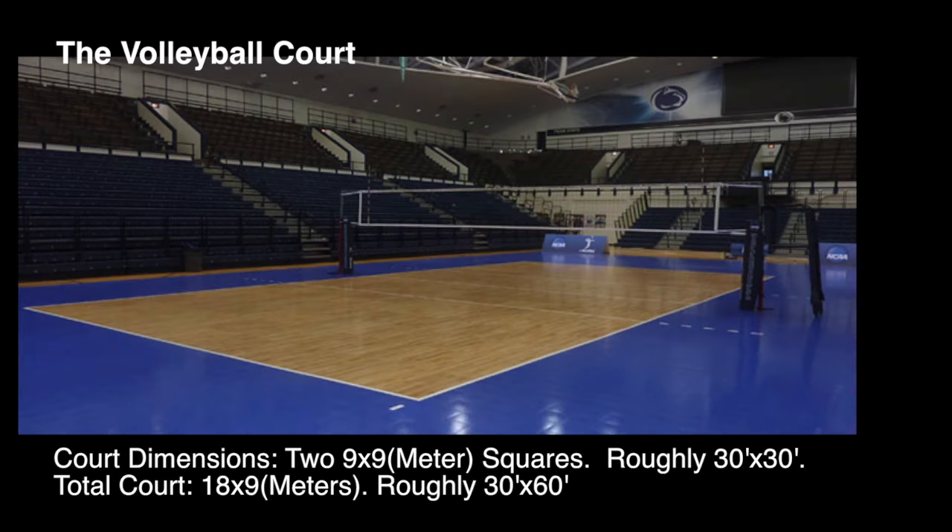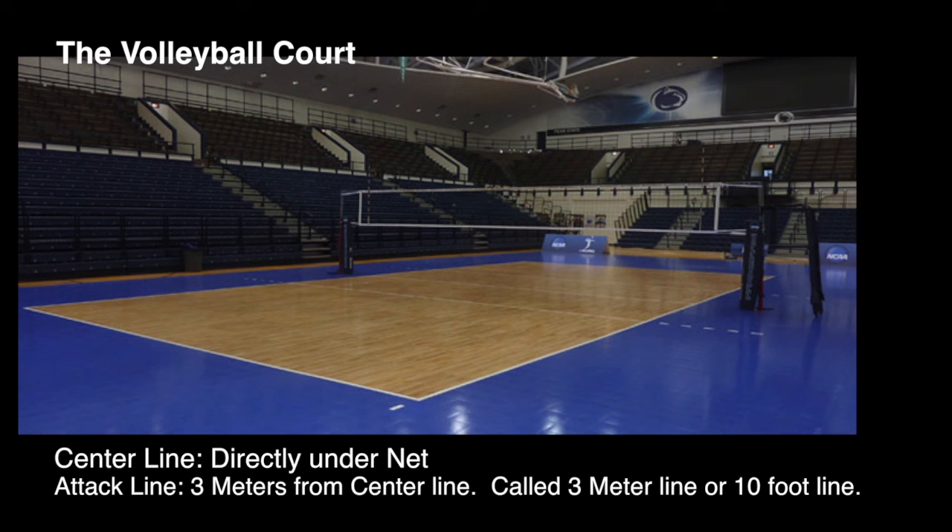The volleyball court is divided up into two even sides. Each side is 9 meters by 9 meters, making the total court 18 by 9 meters, roughly 30 feet by 60 feet. There are two sidelines and two end lines that mark the perimeter of the court. There is also a center line that divides the two sides in half and is directly under the net.